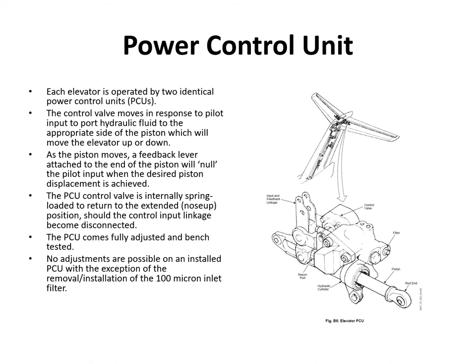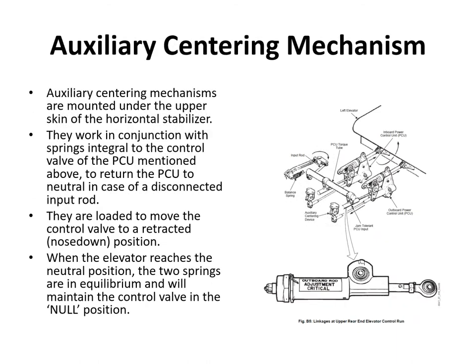As the piston moves, a feedback lever attached to the end of the piston nulls out the pilot input once the desired displacement is achieved. The PCU control valve is internally spring-loaded to return to the extended nose-up position should the control input linkage become disconnected. The PCU is fully bench-tested — no adjustments are needed on an installed PCU except for removal or installation of a small inlet filter. Auxiliary sentry mechanisms work with springs integral to the PCU control valve to return the PCU to neutral in case of a disconnected input rod.